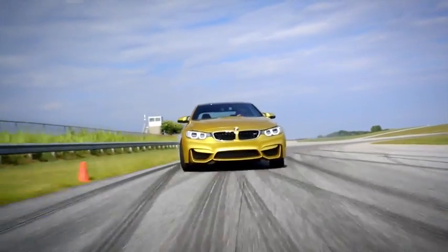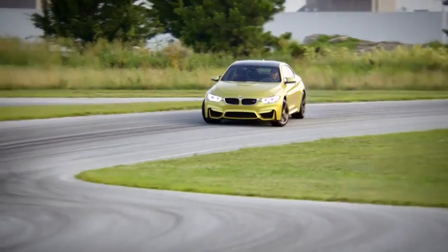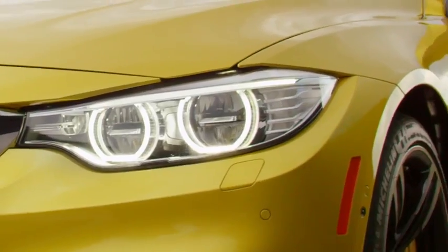A competition package is available that further enhances the car's acceleration and handling, while also adding some unique interior and exterior aesthetic touches. The four series suite of vehicles will dare you to take chances and consistently reward you for the effort.